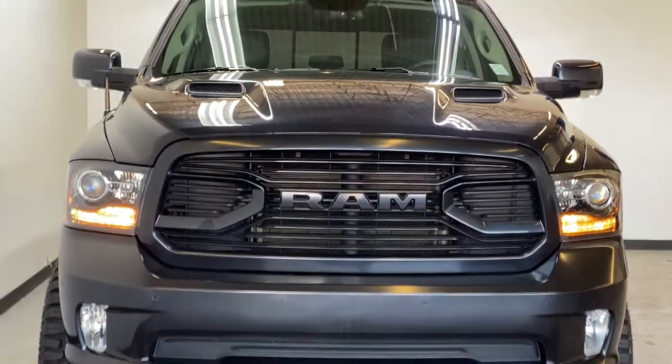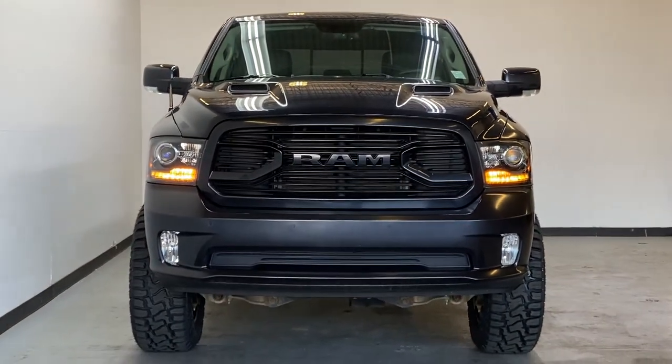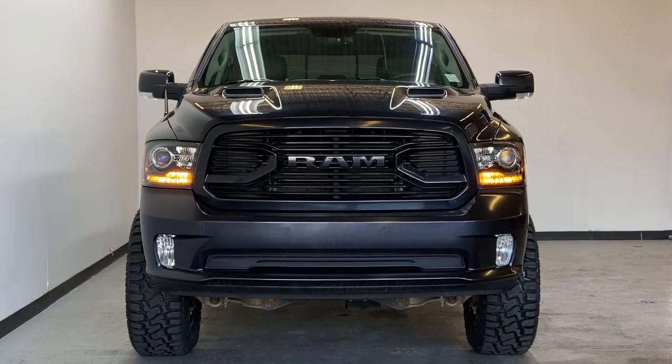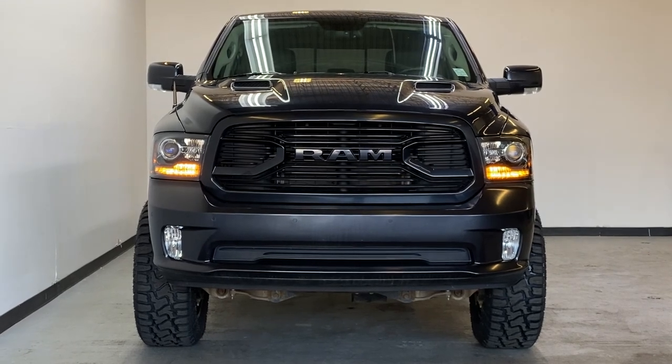That's about it for this quick overview of the 2018 RAM 1500 Sport. If you have any questions, please visit parkrams.ca where you can find all the information about this RAM, as well as book a qualified test drive — and when you do, you'll receive a $25 gift card. We hope to see you soon — have a great rest of your day!